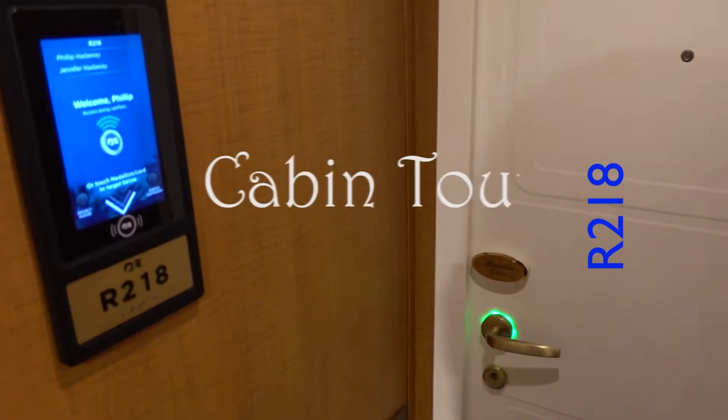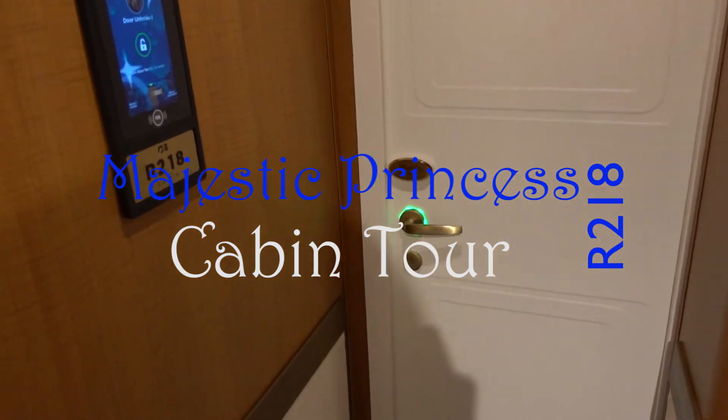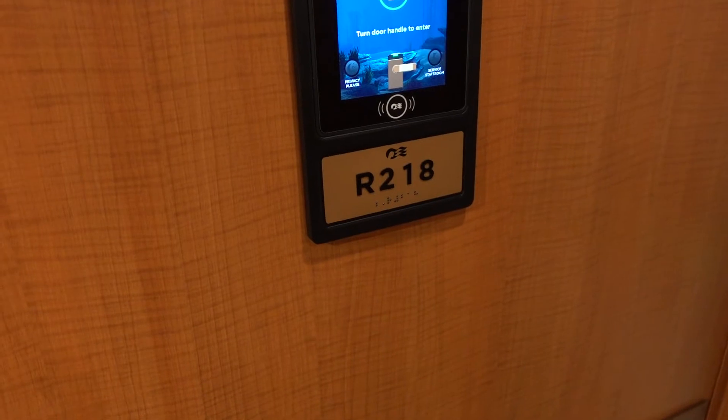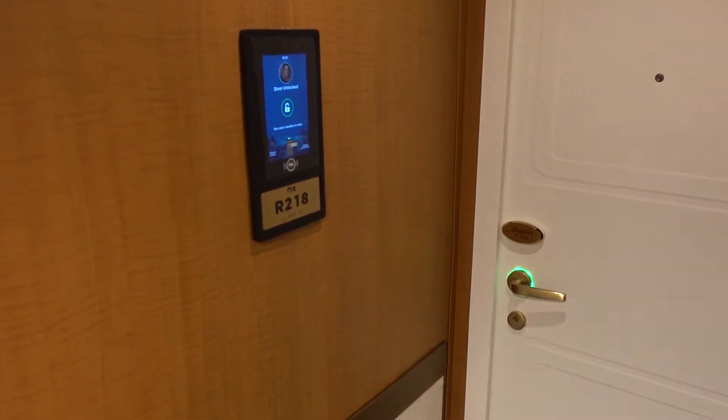Hello everybody, it's been a little while. Finally got back on a cruise ship, so I thought I would do a cabin tour of Riviera 218. This is a mini suite on the Majestic Princess.